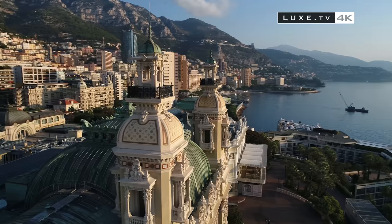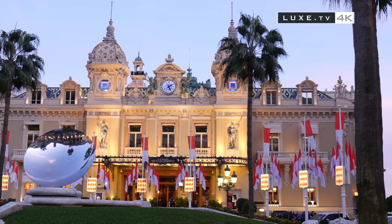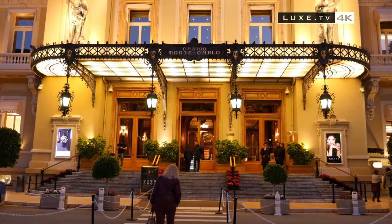This is how our stay in the Principality ends. We'll take advantage of our last evening to drop a few chips on the tables of the emblematic Monte Carlo Casino. Who knows if we will come out as a millionaire?